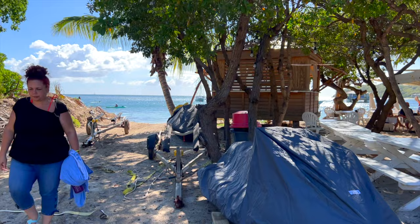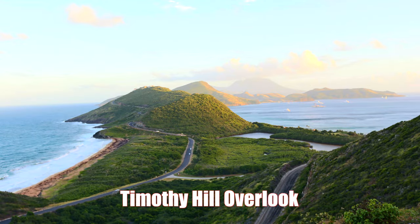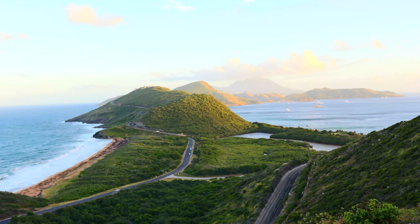Our taxi came back to pick us up and we asked them to stop at the Timothy Hill overlook, which is a spot where the Caribbean and Atlantic oceans meet.